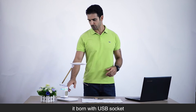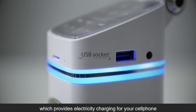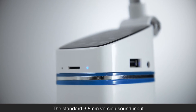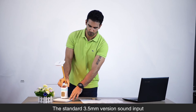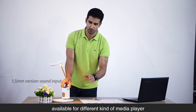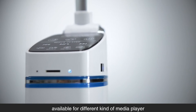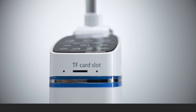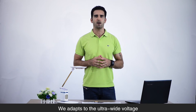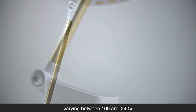It also comes with a USB socket, which provides charging for your cell phone, digital camera, and laptop. The standard 3.5mm audio input and front TF card slot are available for different kinds of media players. The unit supports ultra-wide voltage ranging between 100 and 240 volts.